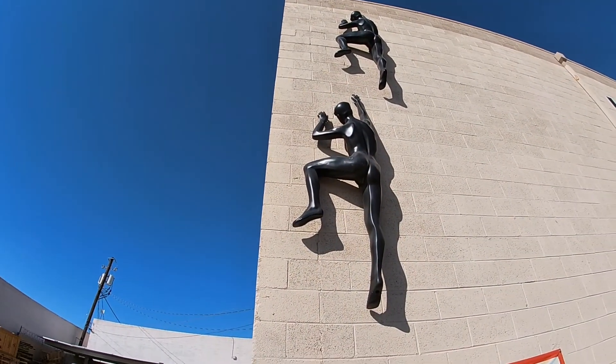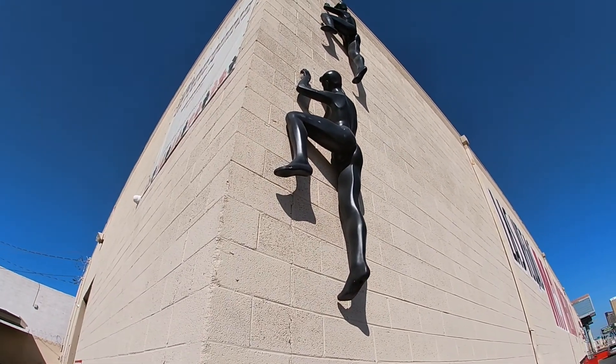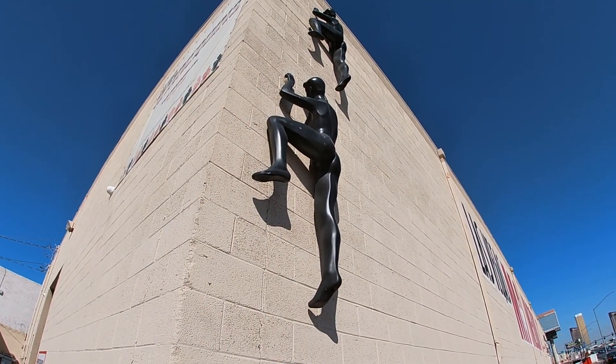And look at that — this place is so popular, there's mannequins climbing up the building trying to get in! Ha ha ha!